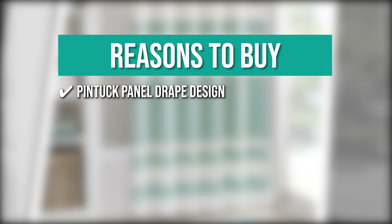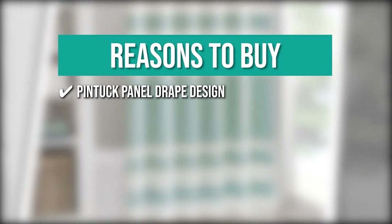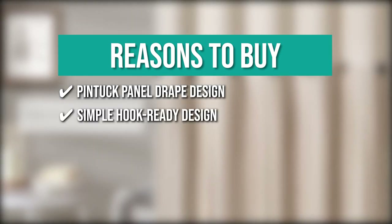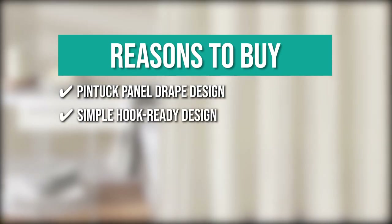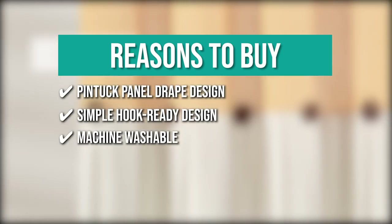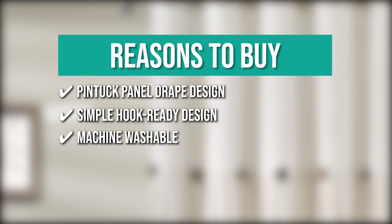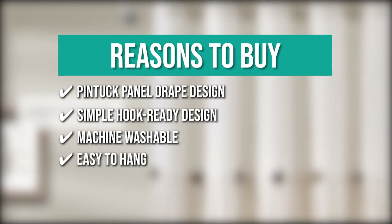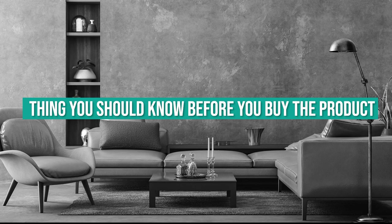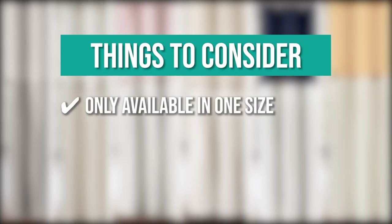The team recommends the Comfort Spaces Windsor for its pin-tuck panel drape design that matches decor and attaches easily to shower rods, a simple hook-ready design for hanging with liners on the pole, machine-washable care on a gentle cycle with tumble dry on low heat, and easy hanging on shower rod hooks. Note: it is only available in one size.